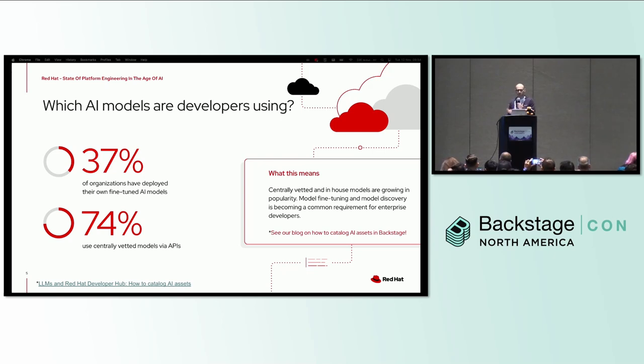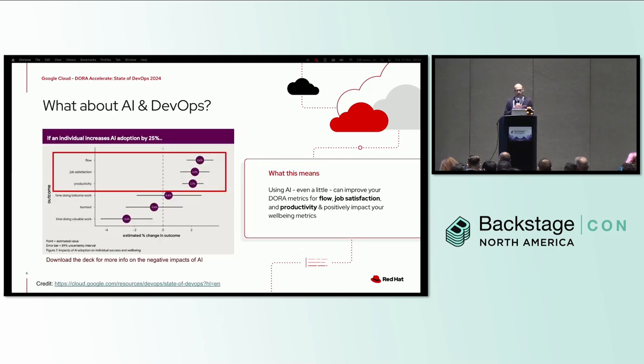If you'd like to know more about model discovery, particularly in Backstage, check out our blog post about how to catalog AI assets using the software catalog in Backstage and in Red Hat Developer Hub. There's a link to that in the slides.